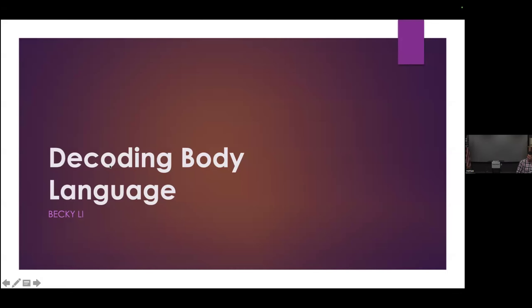Thank you. Hi. This is my second time to speak about this topic.